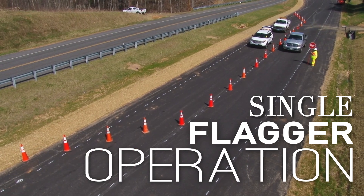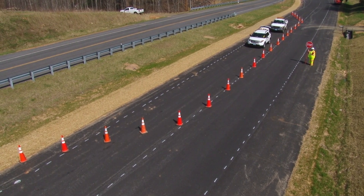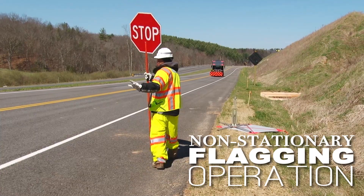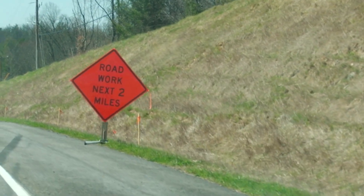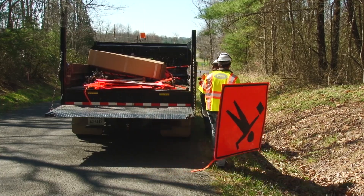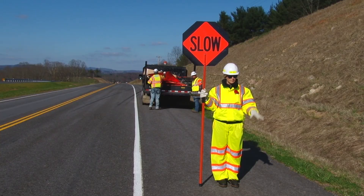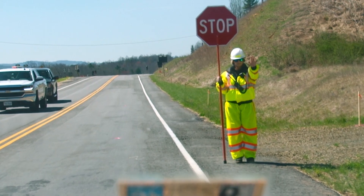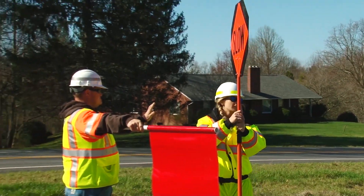Single flagger operation: acceptable for low traffic volume with good sight distance and a short work area. One flagger restricting one direction of traffic: normally used where one lane is periodically blocked. Non-stationary flagging operation: one or both flaggers move with the work as it progresses; the Road Work Next Two Miles sign warns motorists entering the work zone; additional graphic flagger symbol signs are installed as work progresses and shall stay within one half mile of the flagger at all times; do not put yourself in an unsafe location; be visible at all times, have a planned escape route, and never turn your back on approaching traffic. In an emergency, a flagger may use a 24x24 red flag until the stop-slow paddle can be brought to the scene.